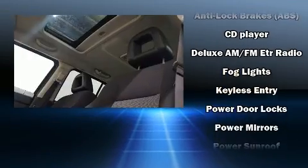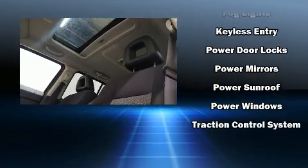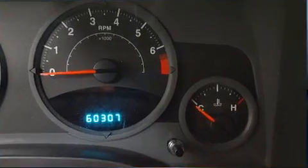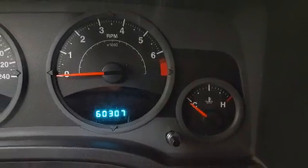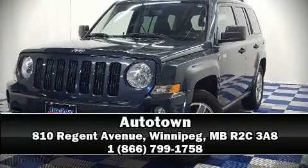With electronic stability control supplementing mechanical systems, you'll maintain precise command of the roadway. Our knowledgeable sales staff is available to answer any questions that you might have. Come on in and take a test drive.